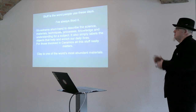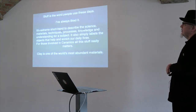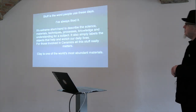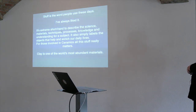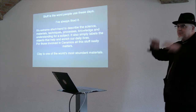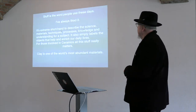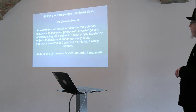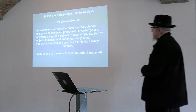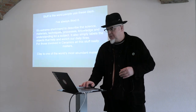This idea that this stuff that we live with and is around us — it's a common phrase now, but in ceramics we know it's extreme shorthand to describe the science, materials, techniques, processes, knowledge and understanding for the subject. We wrap it up in 'this stuff involved in ceramics' — but it really matters. That's the thing they're going to learn over three years, and it is one of the world's most abundant materials.